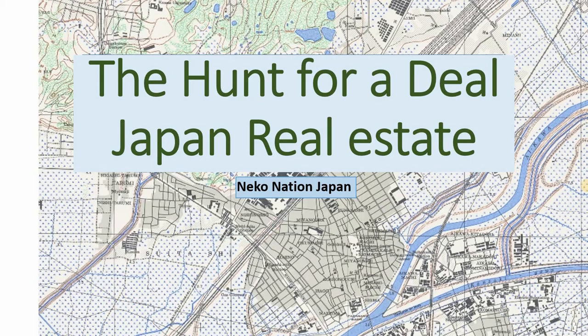Welcome to Necro Nation Japan. Today we're on the hunt for a deal in Japan real estate. I'm looking at a few properties I found online, as well as right here — this is your typical Japanese real estate flyer. You can go to any Japanese real estate agent and a lot of the time these companies right outside the door will have these little packets of individual properties they've selected for you to take a look at.